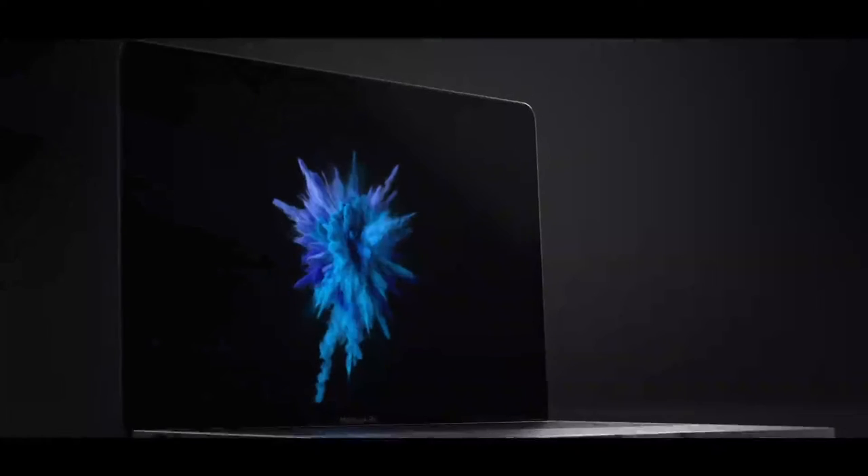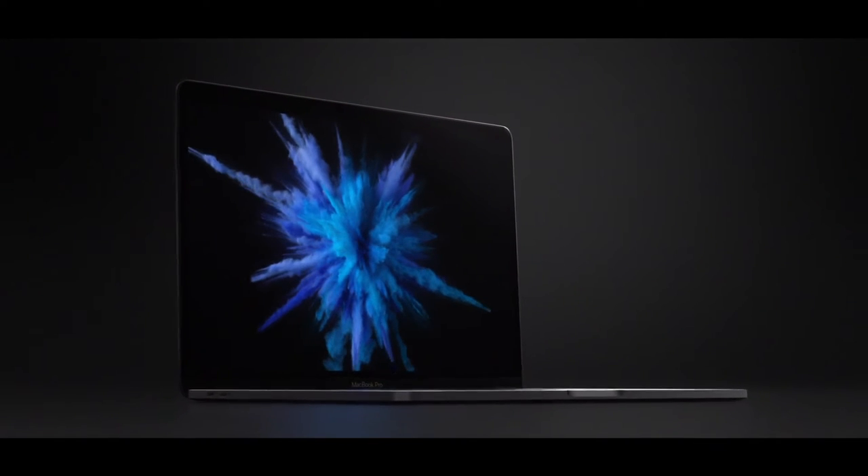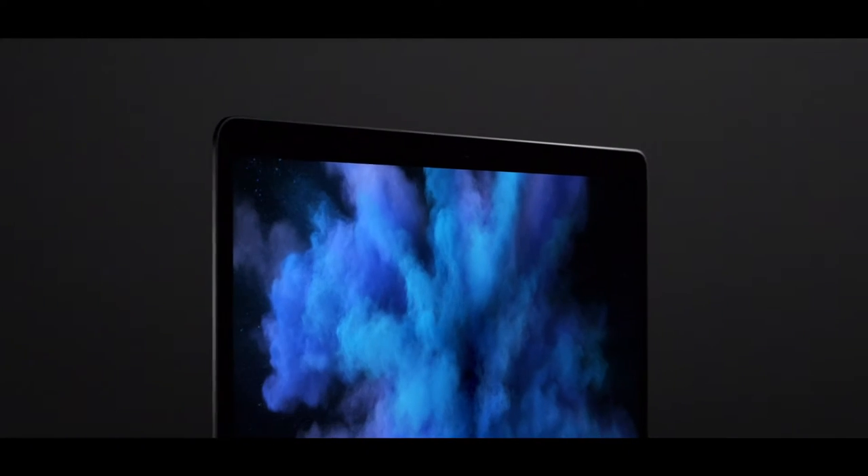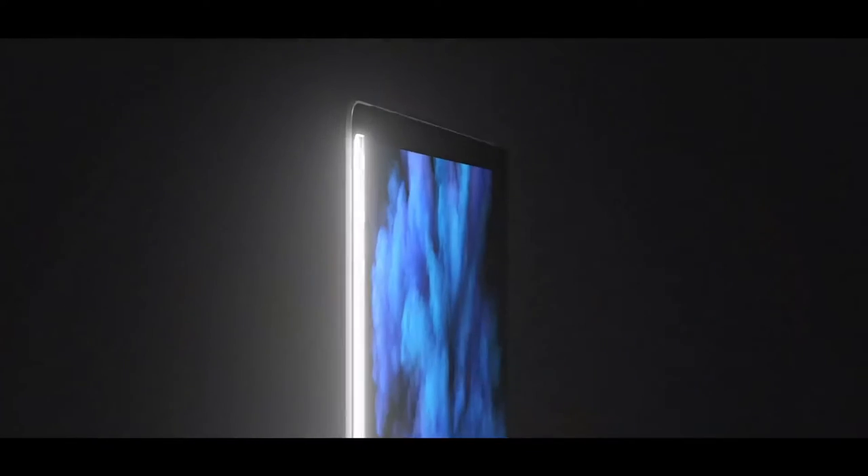The display is 63% brighter than the last one, and it's got the new True Color technology that all tech companies are using to make colours look even more like they do in real life. The MacBooks are going to come in three colours: space grey, silver — which is like what the current MacBooks look like — and matte black. The matte black one is very exciting; I think that could be a real stealthy computer.